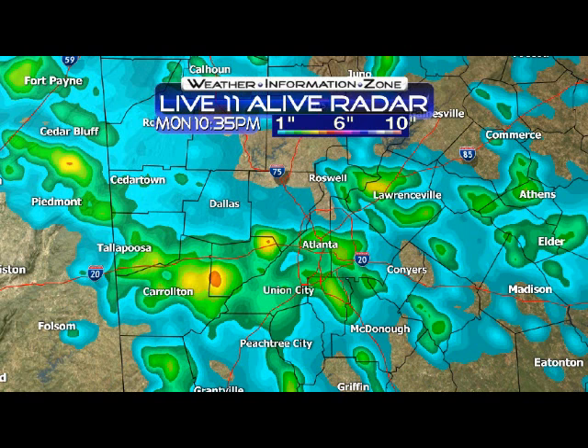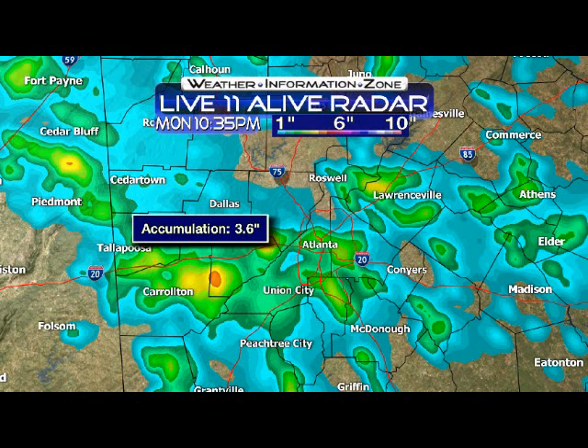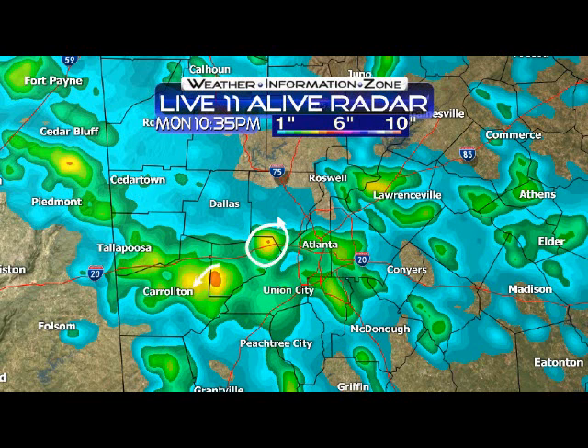Look at these rainfall totals. We're talking about some areas out there in parts of Douglas County seeing 4 inches, parts of Gwinnett County saw 2 inches, parts of Cobb and northern Douglas County about 3 and a half. But here's the problem — all of those areas that have the highest rainfall totals, they all had hail today. And hail measures bigger than the rain, and the radar can't tell the difference between rain and hail, so it actually counts it as rain and adds it to the rainfall totals.